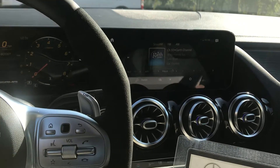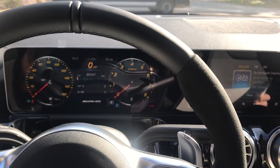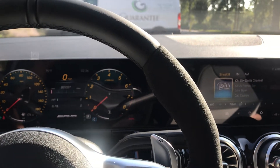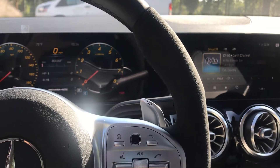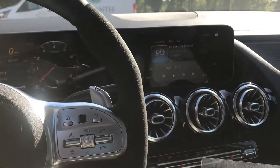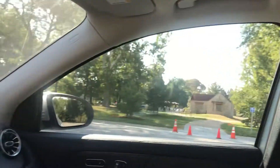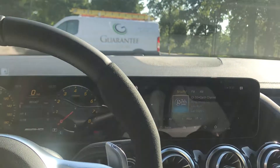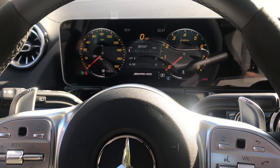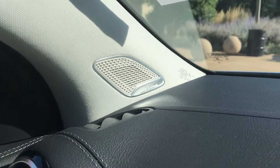This has the AMG performance steering wheel, which is the Dinamica with a Napa leather combination. Of course it's got the premium package which includes the two large screens. This one also has the panorama roof, and when I show you the exterior I'll show you the exterior lighting package. It has the Burmester premium sound system so it sounds really good.